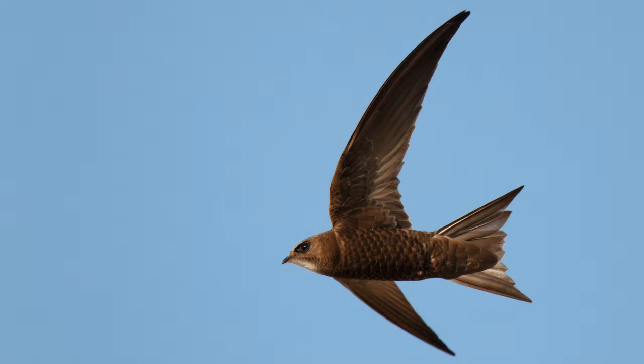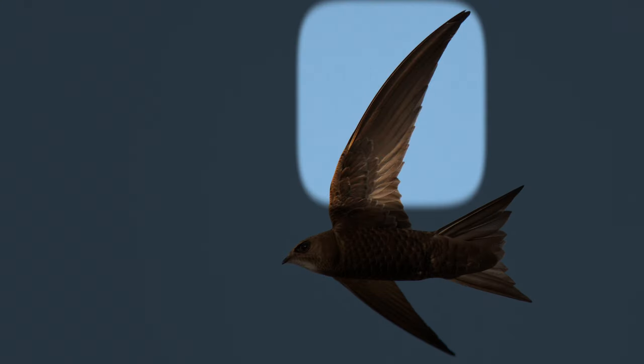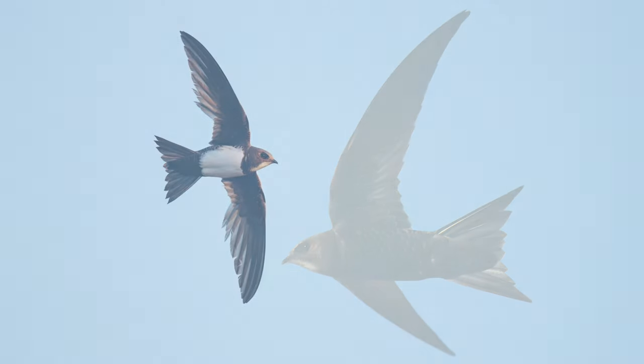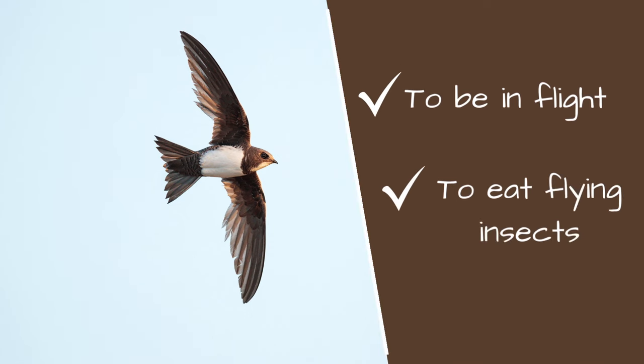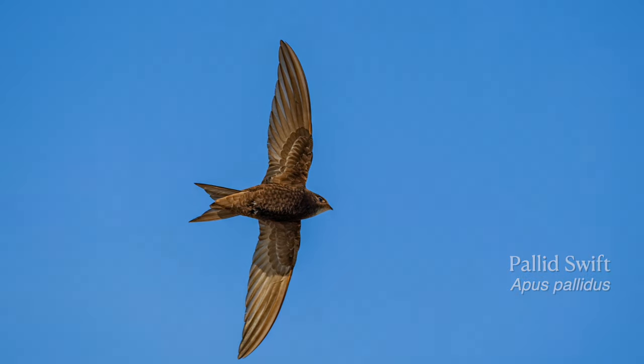Take one look and notice the torpedo-shaped body, tiny bill, long narrow wings, short tail, and seemingly no legs. All of these characteristics indicate that this bird was made for two things: to be in flight, and to eat flying insects. In every way, they are specialists and not generalists.